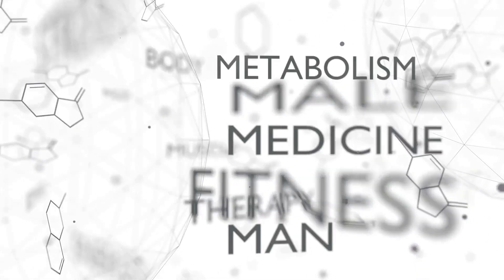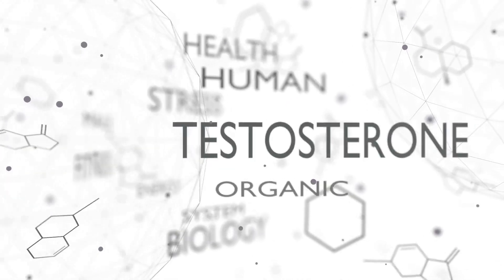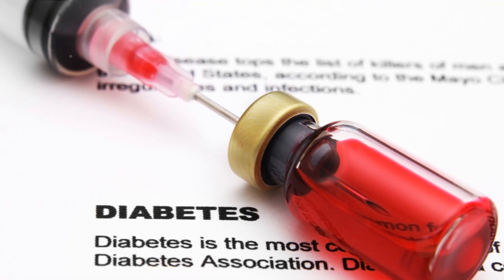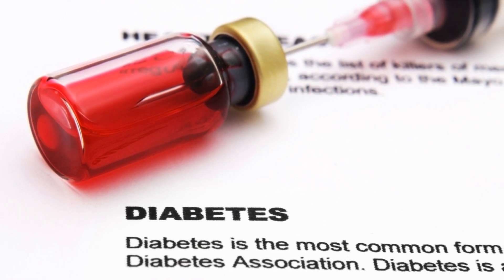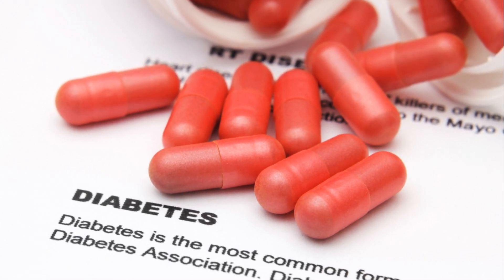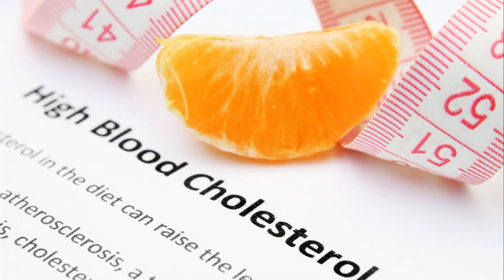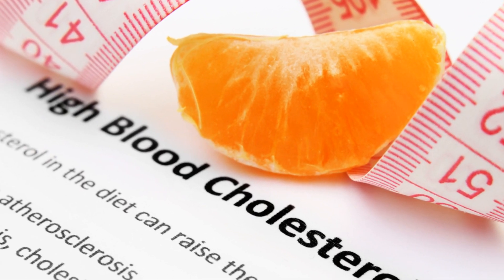Now let's flip the coin. Insulin resistance can also lead to low testosterone levels. When your body is insulin resistant, higher levels of insulin are needed to manage blood sugar levels. This chronic elevation of insulin can disrupt the function of the hypothalamic-pituitary-gonadal axis, leading to lower production of testosterone. Additionally, increased body fat from insulin resistance can lead to higher levels of aromatase, an enzyme that converts testosterone to estrogen, further reducing testosterone levels.